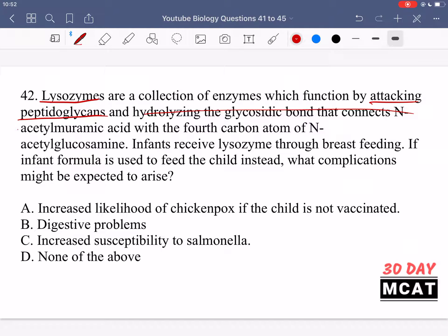Sometimes questions give extra information to throw you off, but you just need to know lysozymes attack peptidoglycans. Peptidoglycans are present in bacteria and not in animal cell walls, so lysozymes help fend off bacterial attacks and are important for a child's immune system. Without lysozymes from breast milk, you no longer have enough of an enzyme to protect against bacterial attacks.